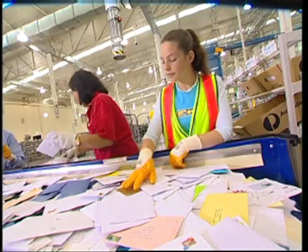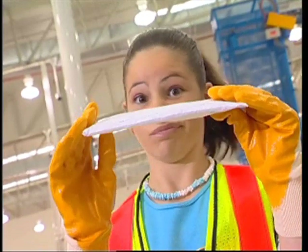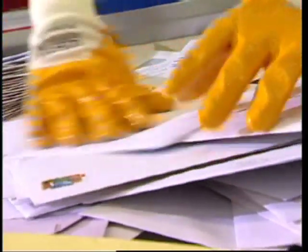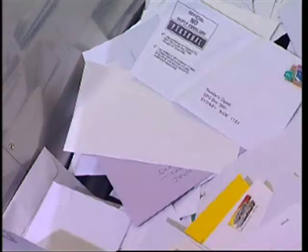This is where the mail comes when it first arrives. Letters that are too thick have to be put aside to be hand-sorted, as they will not go through the machines. So if you're posting photos or sending bottle caps for competitions, you should use a padded bag.